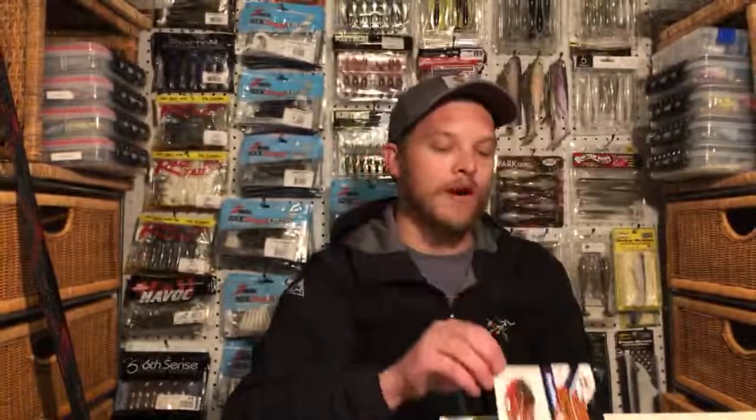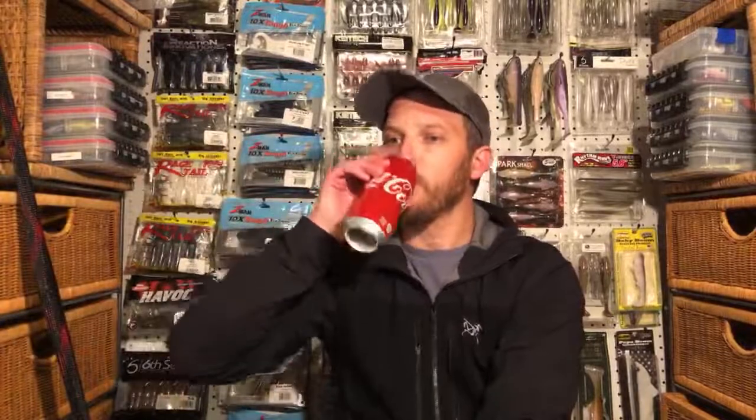After some underwater video footage of jig trailers and Ned rig baits, I put the Baby Pit Boss on a jig and it had a lot of action — I could tell immediately it's going to be a killer chatterbait trailer. I do still have one unopened Fire Craw JackHammer from last year. I had to go swimming once or twice to retrieve the one I fished last year, but it put a dozen or two fish on the bank for me.